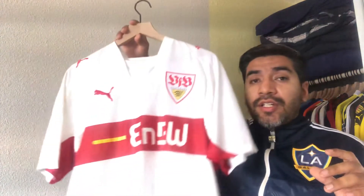So for this jersey, we've looked at countries like England, Italy, and the MLS. Now we're moving into Germany, and I wanted to showcase this jersey right here — the 2007-2008 VFB Stuttgart home jersey.